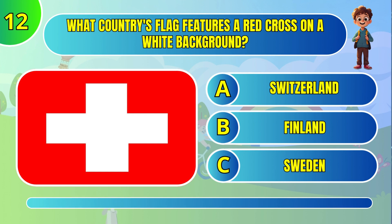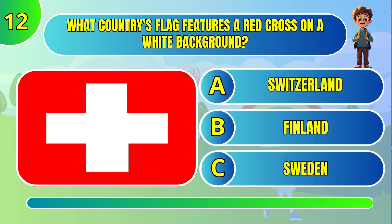What country's flag features a red cross on a white background? Switzerland.